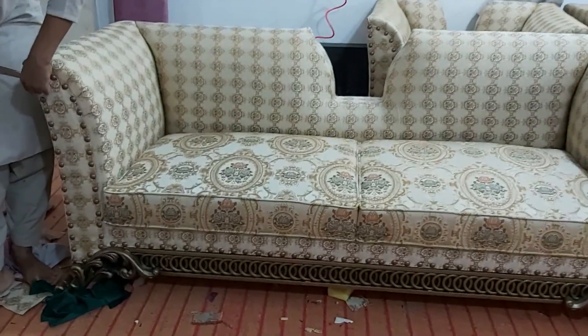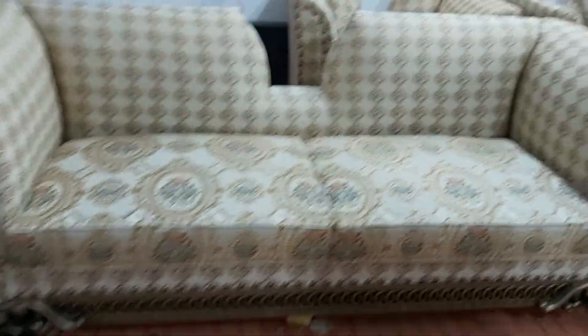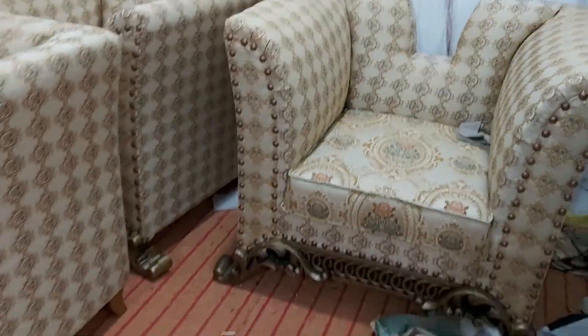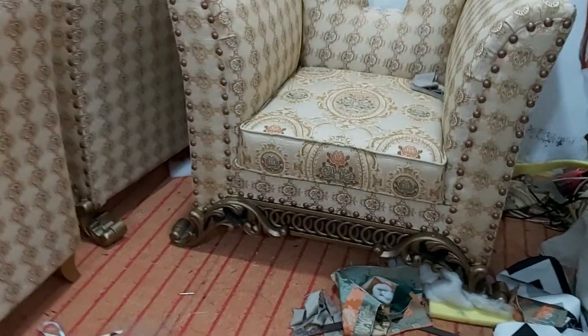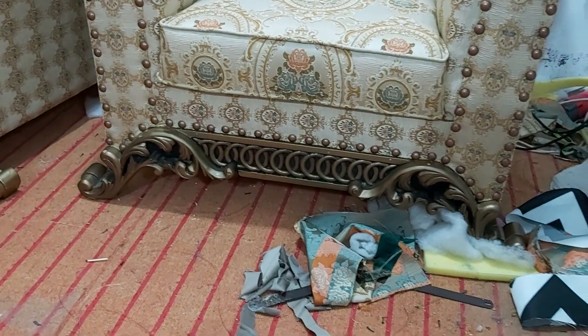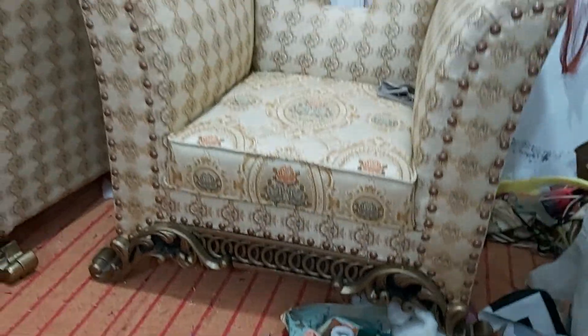Such a beautiful work. Please see the sofa, and here we have at the back beautiful single chairs — the same color map. Look at the legs along with the silver and thick brown polish work.